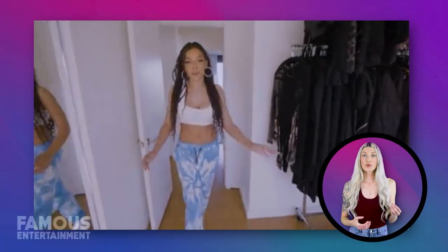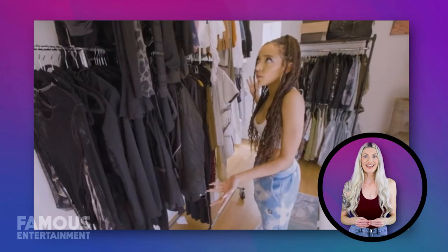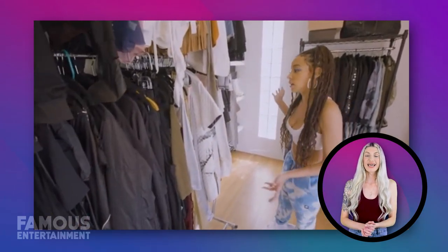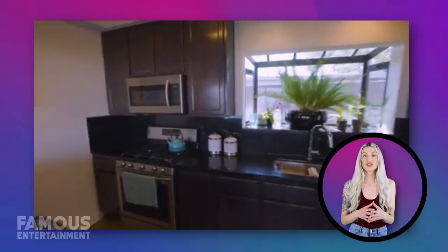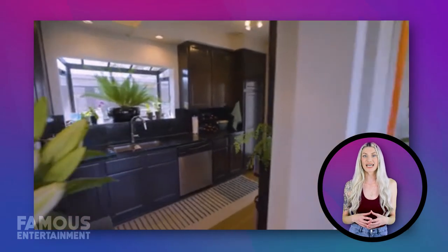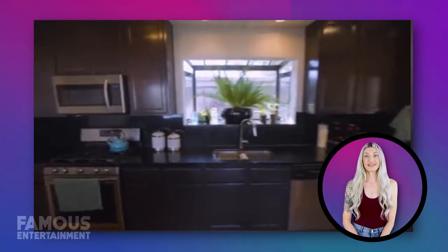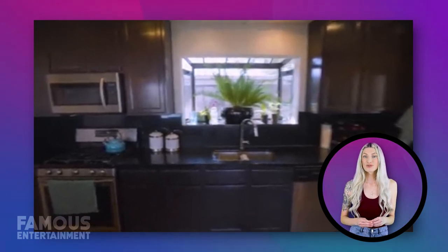As we explore further, we can't miss her meticulously organized walk-in closet, full of stylish outfits fit for a pop sensation. And when it's time to refuel, Tina Shea's kitchen is a blend of functionality and modern design, perfect for whipping up her favorite meals. Everything in this kitchen reflects Tina Shea's style, from the sleek appliances to the tasteful decor.